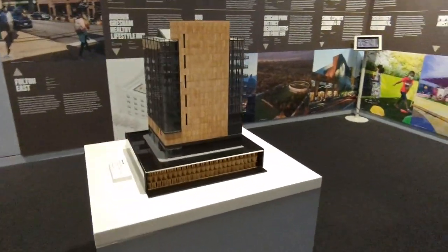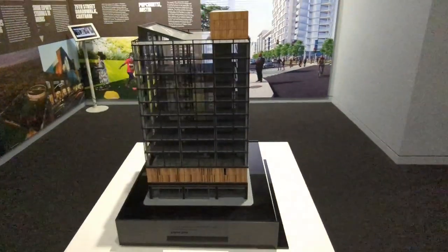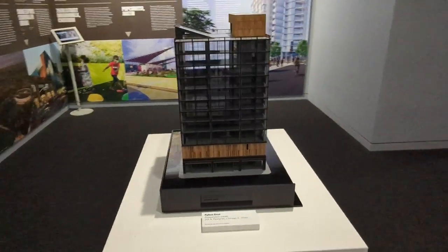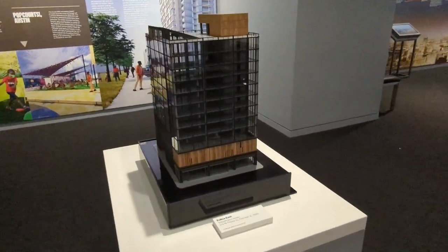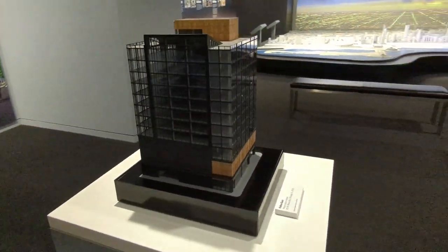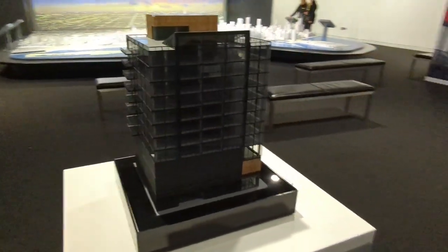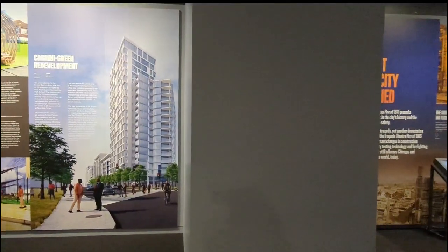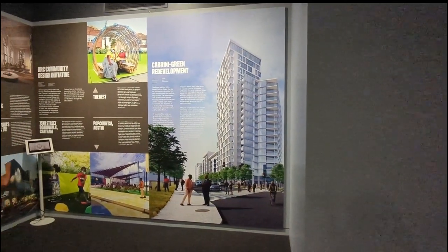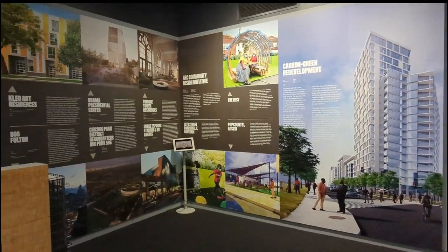This is a model of Fulton East, which I believe will be located downtown, so most likely this won't be affordable housing for most people. This section is basically showing different projects happening throughout the city from an architectural perspective.